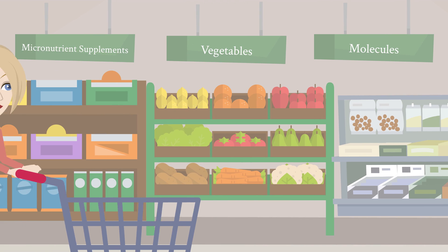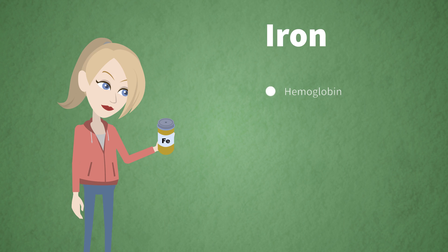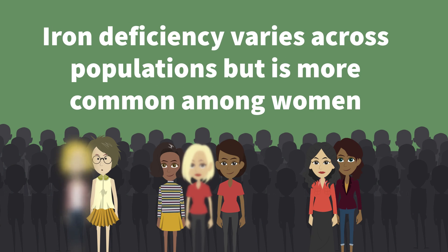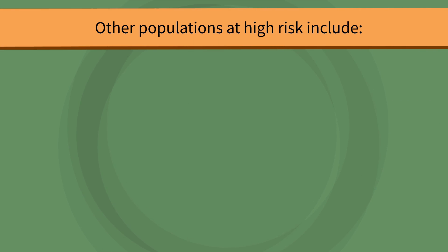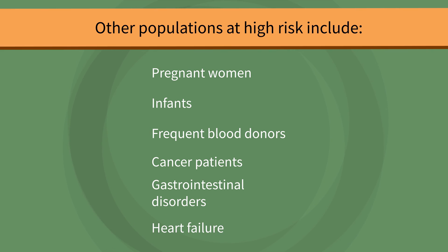Iron is primarily known for making hemoglobin, but it is also crucial for cognitive development, motor skills, and the creation of some hormones. Iron deficiency varies across populations but is more common among women; the prevalence among menstruating women has been reported as high as 65%. Other populations at high risk include pregnant women, infants, frequent blood donors, cancer patients, those with gastrointestinal disorders, and those with heart failure.